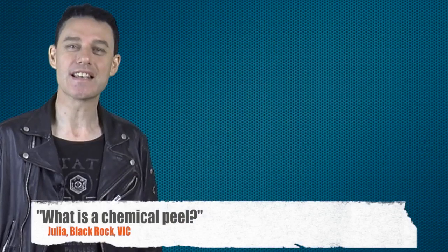Hey, I'm Gary Ellridge at Bayside Swan Skin Clinic. This question comes from Julia, also in the Bayside suburb of Black Rock here in Melbourne. Julia asks: what is a chemical peel?